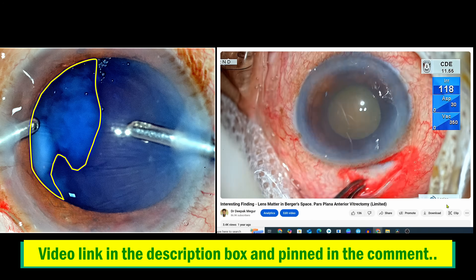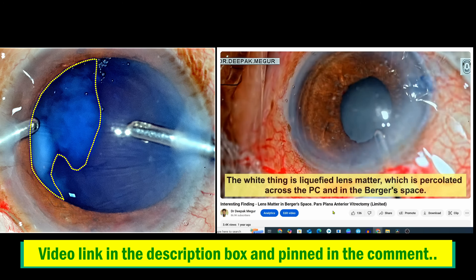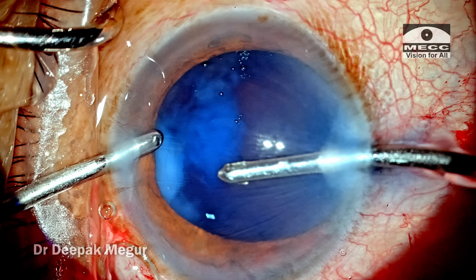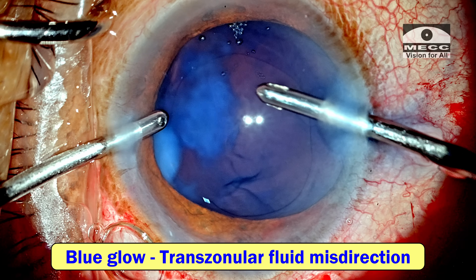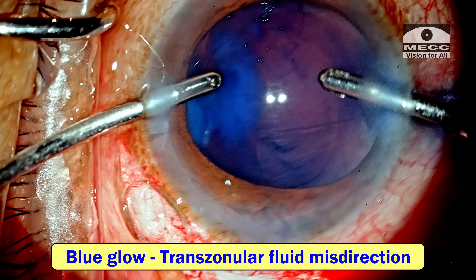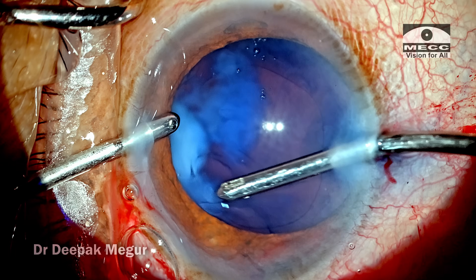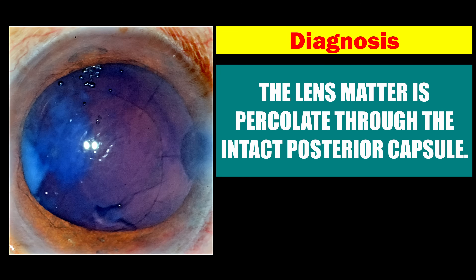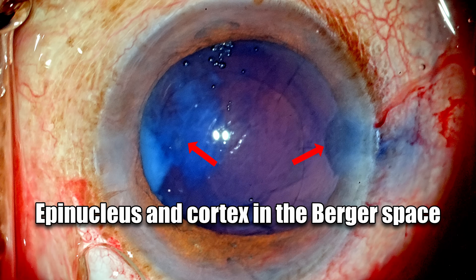In Morgagnon long-standing cataracts with phacolytic glaucoma, we see that the lens matter has a tendency to percolate across an intact posterior capsule into the Berger space. I have had many such encounters in the past, but this case was peculiar in that the lens matter is situated in a particular location — the left hand corner — whereas usually I see it in the central visual area. The presence of blue dye around the vicinity of these lens particles also suggested that the fluid has got direct access transzonularly, meaning we may have access to the posterior segment of the eye across the zonules. My diagnosis is that it is lens matter which has percolated through an intact posterior capsule, simply because I am not able to locate any posterior capsule as such. We now have large chunks of epinucleus and cortex in the Berger space.